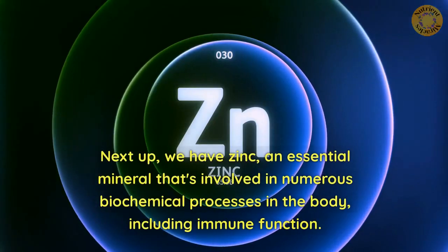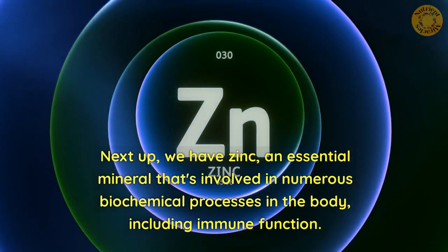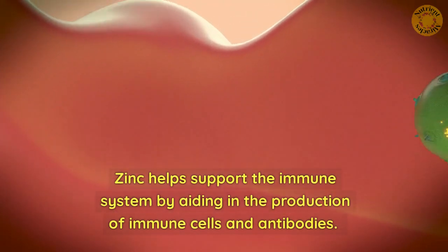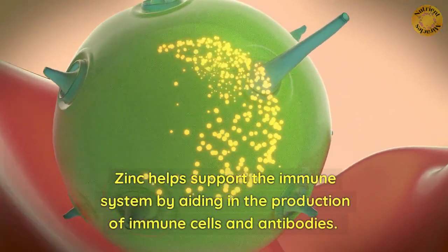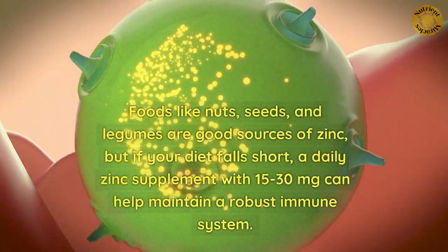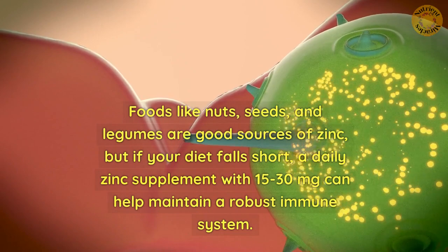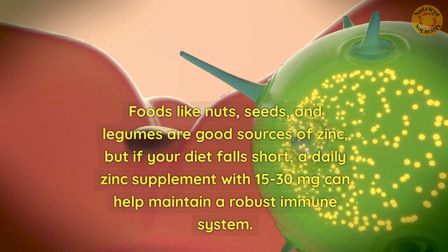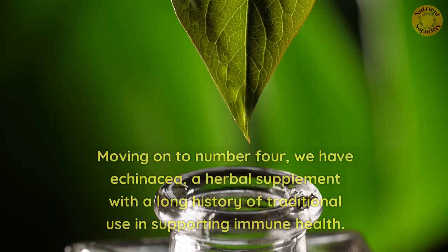Next up, we have zinc, an essential mineral that's involved in numerous biochemical processes in the body, including immune function. Zinc helps support the immune system by aiding in the production of immune cells and antibodies. Foods like nuts, seeds, and legumes are good sources of zinc, but if your diet falls short, a daily zinc supplement with 15 to 30 mg can help maintain a robust immune system.